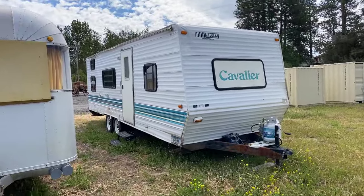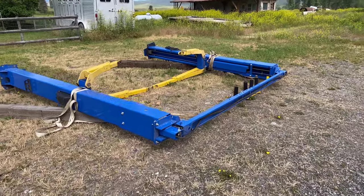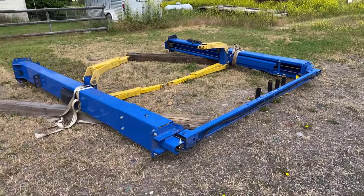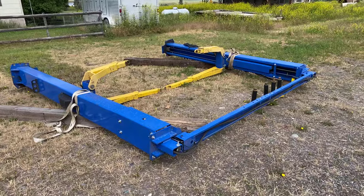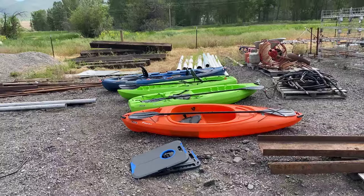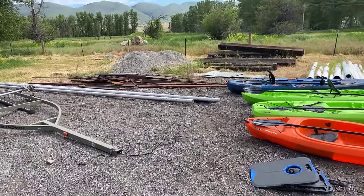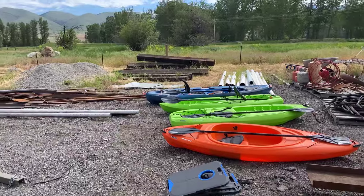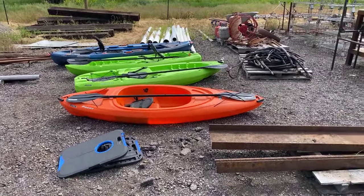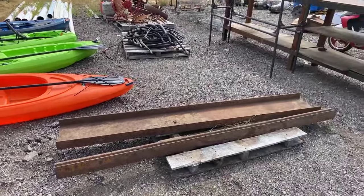Over to the side we've got a Mac 10,000-pound two-post lift in great working condition, ready to load up and send to a new shop. In this corner we've got a little bit of metal and railroad beams or bridge timbers, PVC, some nice kayaks — I think there's six kayaks in this sale — a little bit of iron, and things like that.